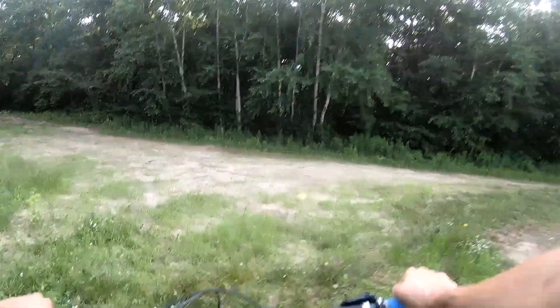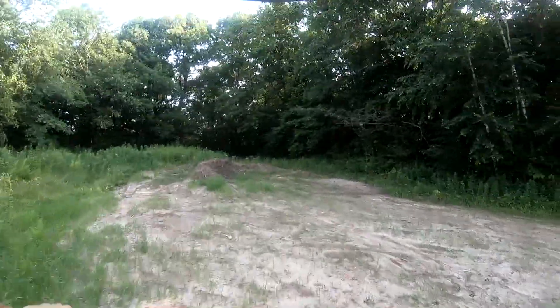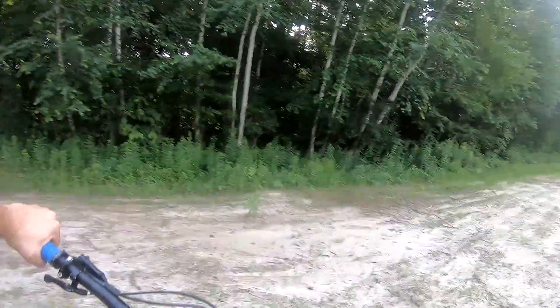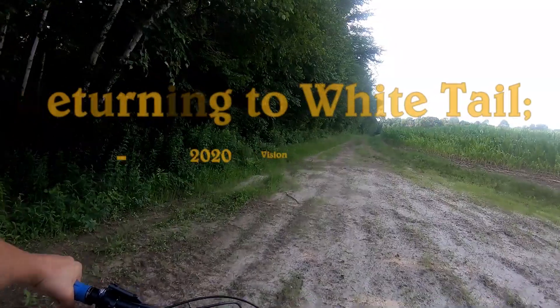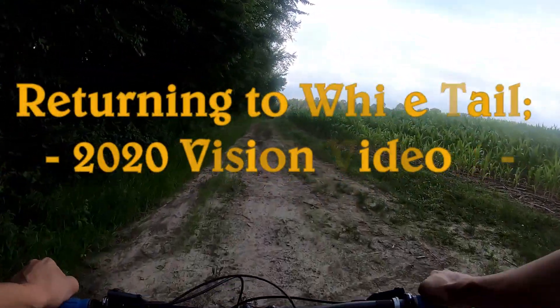Greetings, folks, on Space Islands. I just made the climb up to the top. Here it is — River Falls. This is part of the 2020 vision videos I did in January.